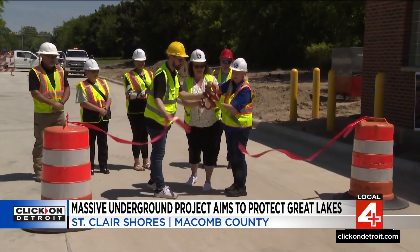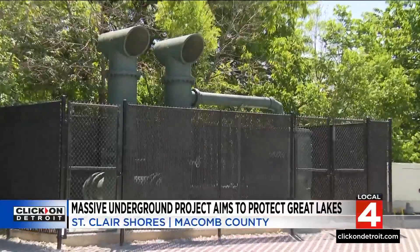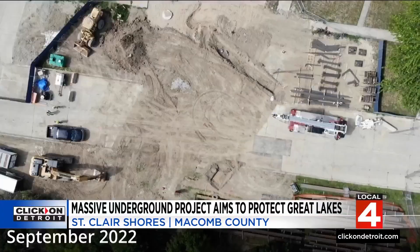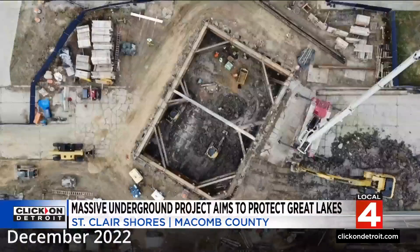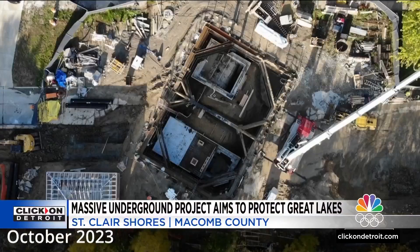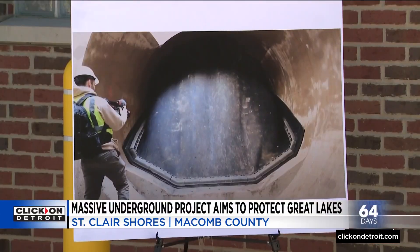The grand opening for a sewer project may not seem glamorous, but this is about protecting our lakes. Macomb County kicked off the project more than a year and a half ago, shutting down roads to dig into the ground and revamp the sewer system. They have built here about a $12.5 million project that they call their in-system storage project.